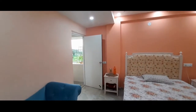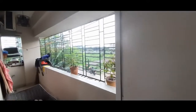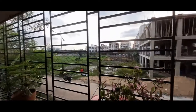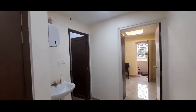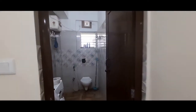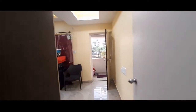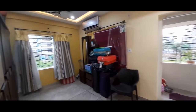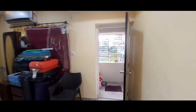Moving on to the beautiful balcony with a roadside view. From the living area we have the common washroom, and adjacent to it is the second bedroom with big windows and entry to the balcony.